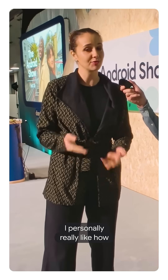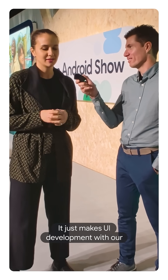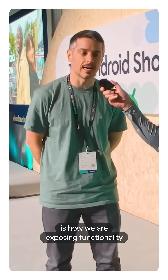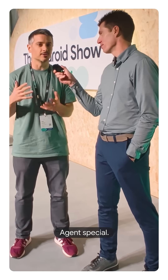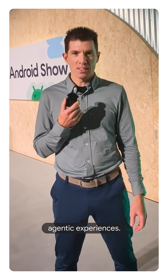I personally really like how the Studio Agent is now integrated, like in post-previews. It just makes UI development with our new AI features a lot more fun and a lot more practical. What I find most interesting is how we are exposing functionality that we've had for years in Android Studio — that's really what makes Android Studio's Agent special. Those are just a few of our favorite agentic experiences.